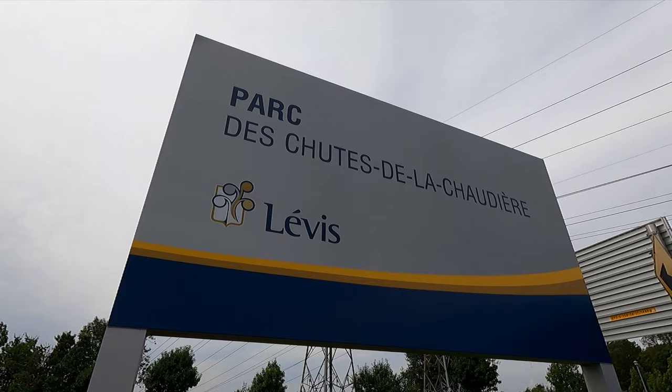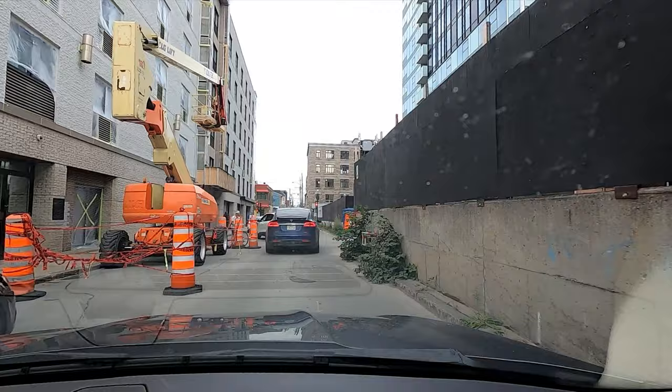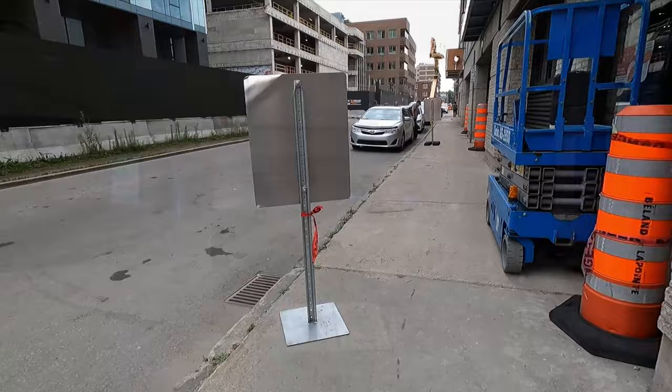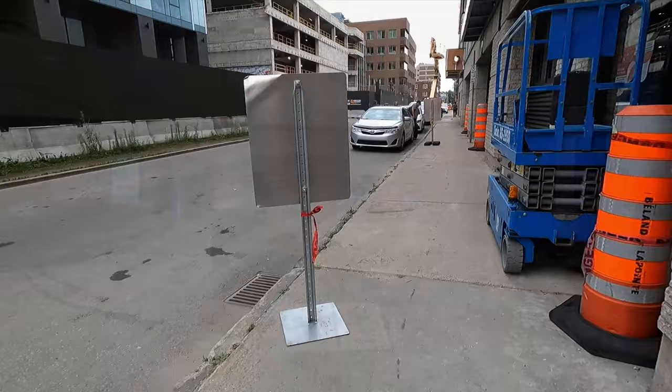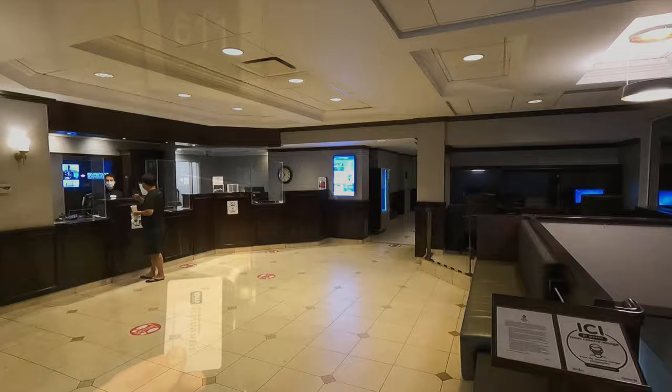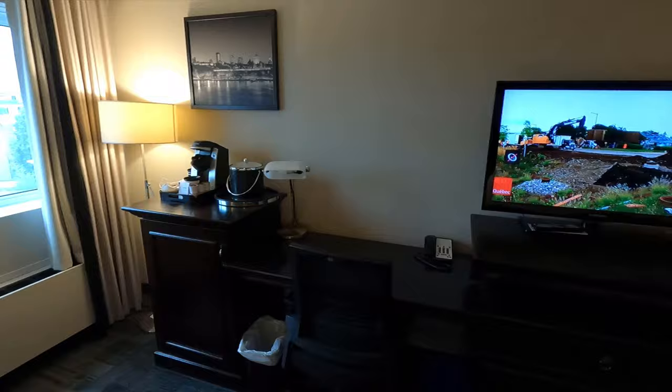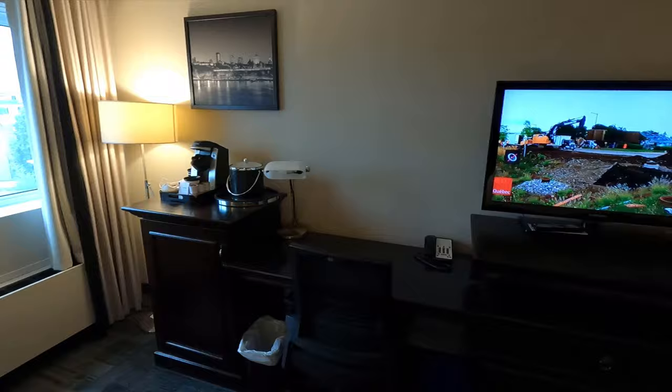We're gonna head out from the park in Lévis and head to our hotel, which is in Quebec City in the lower town. We're staying at the Best Western, and it looks to be under construction on the left-hand side. It's located at Rue du Roy in lower town. We got room 611, a couple of queen-sized beds, and we're on the top floor, so it's a nice quiet room.